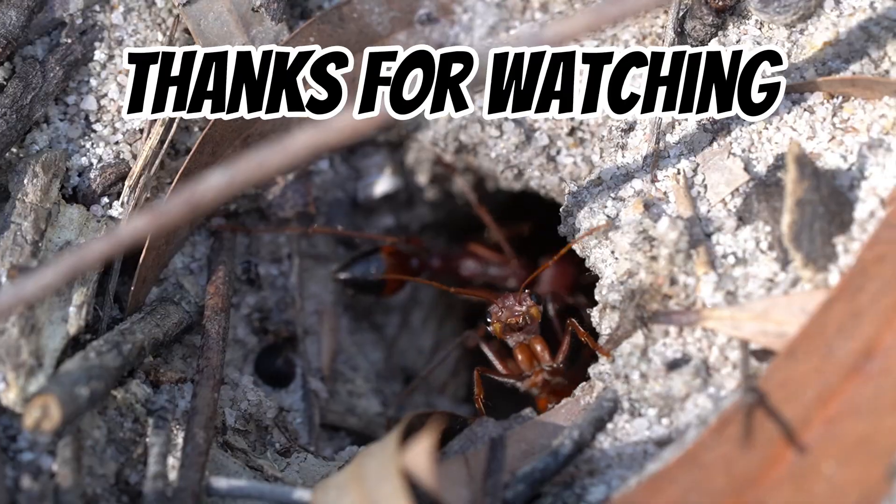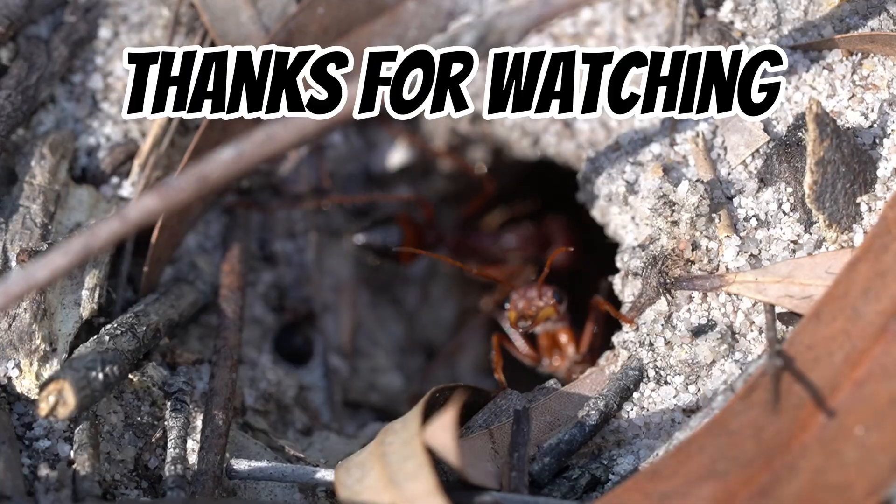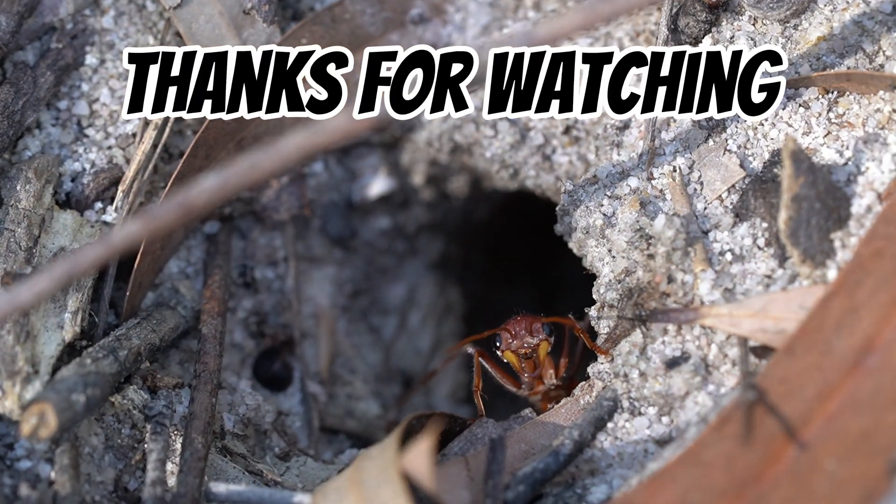And that's it for today's video. I hope you enjoyed the update on this incredible colony. If you liked this video, feel free to comment and subscribe. Until next time, have a good one.